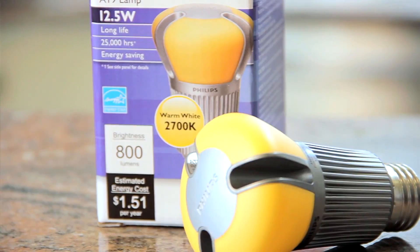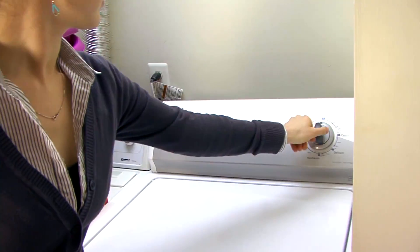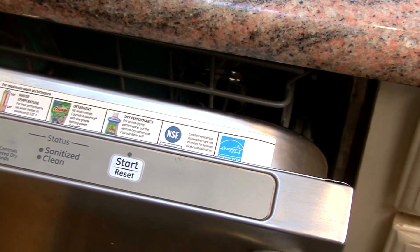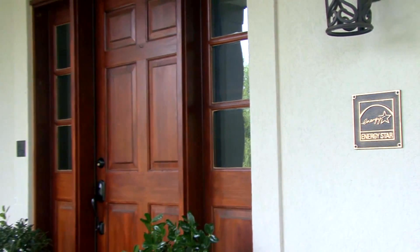You can find the label on more than 60 types of products, including electronics like computers and televisions, light bulbs, windows, air conditioners, refrigerators, washing machines, dishwashers, and more. Even homes are Energy Star rated, so there are whole-house savings available.